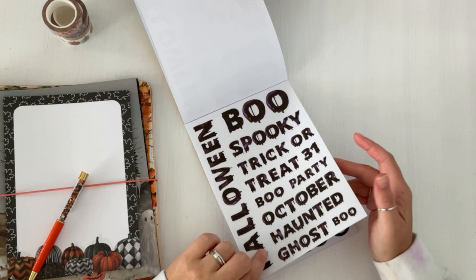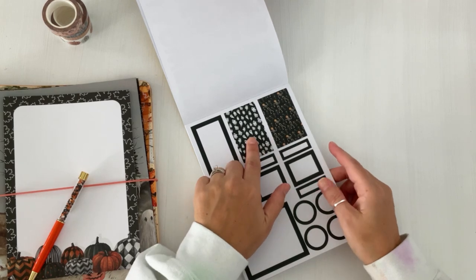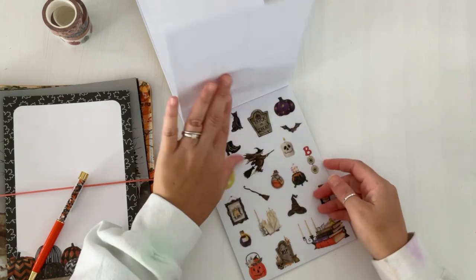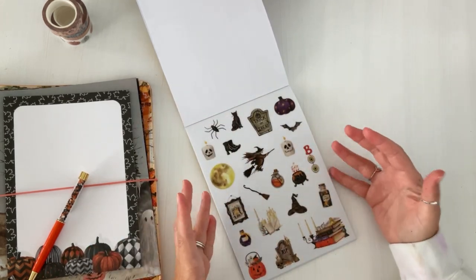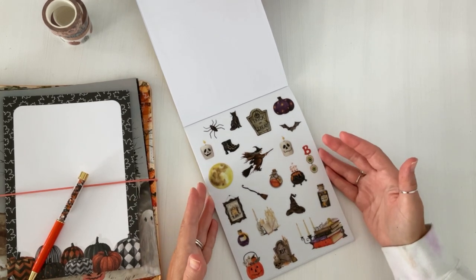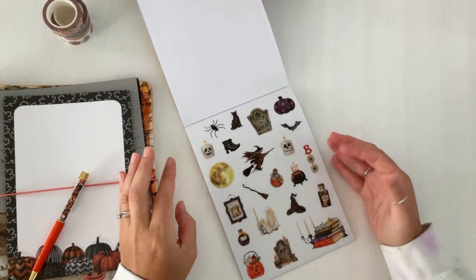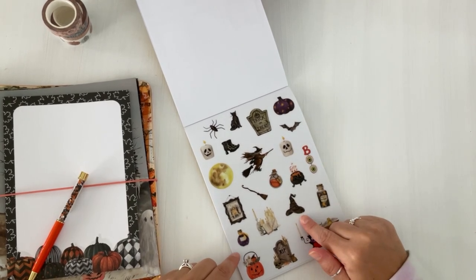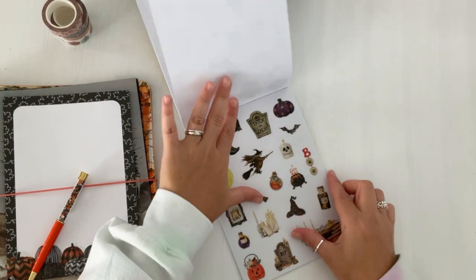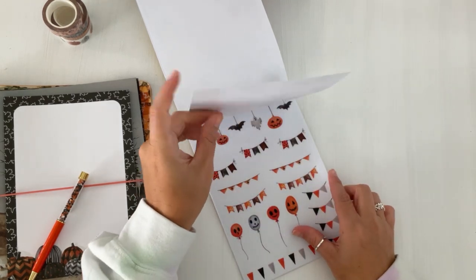Then we have basic black stickers with decorative skeleton and ghost elements — two pages of that. And some more fun Halloween element stickers that you don't usually see: a witch, a pumpkin with stars, a cauldron, and a hat that gives you Harry Potter vibes. It's just really cute. I love Halloween — drop a pumpkin emoji in the comments if you love Halloween too, or a leaf emoji if you're more of a fall person!